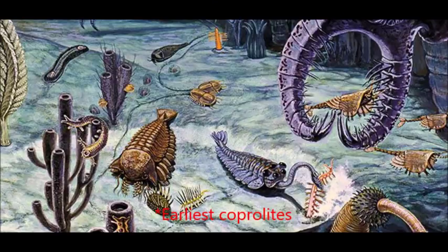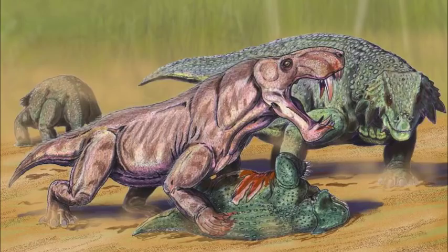The oldest coprolite dates all the way back to the Cambrian Burgess Shale-type deposits in Nevada and Utah, and contains evidence of predatory and scavenging behavior in certain marine invertebrates. Permian coprolites from Russian carnivorous tetrapods have hair-like structures, indicating that hair existed on pre-mammalian synapsids.